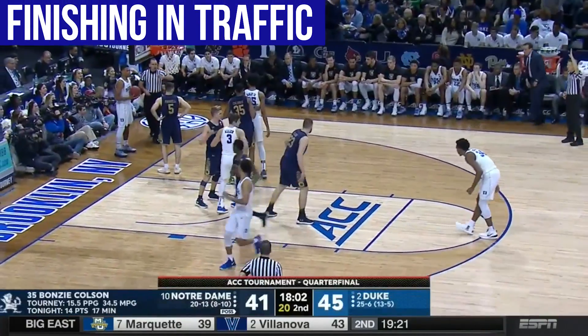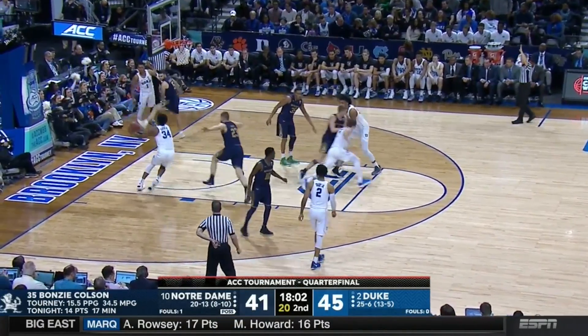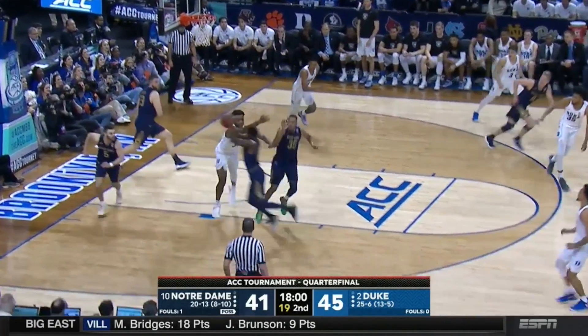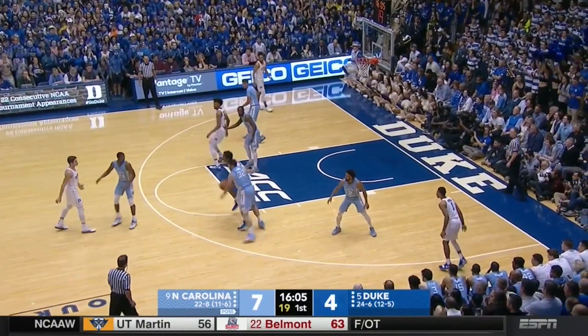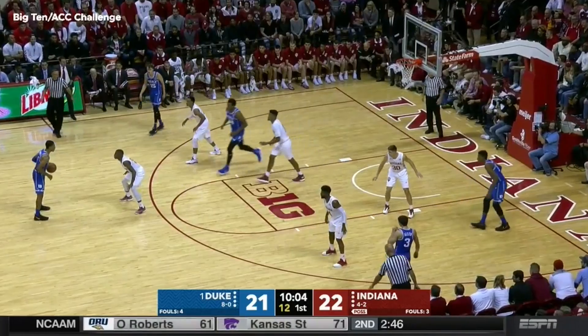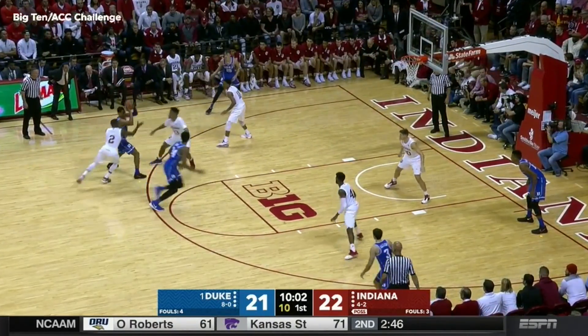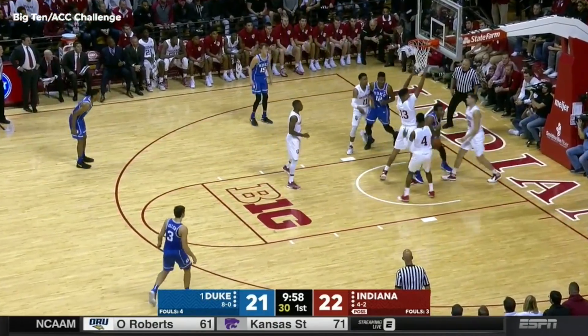He's a fine vertical athlete in space, but Carter is a two-foot low jumper — he's not great from a standstill. He struggles a bit with reverse length and he's not overly agile from side to side, not the most modern big in terms of fluidity and mobility. Also not a tear-down-the-rim threat in ball screens, more of a finesse finisher in traffic.